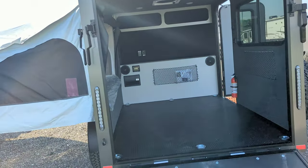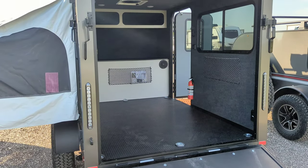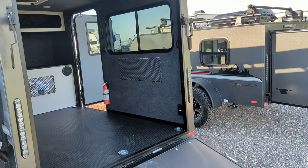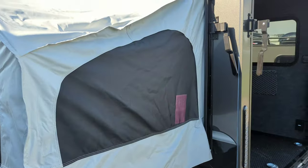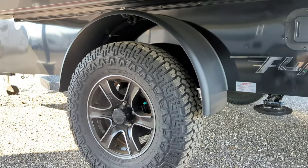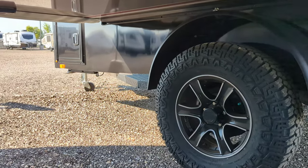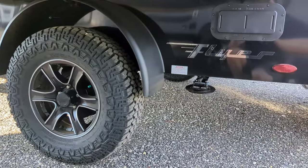Our dry weight is going to be around 2,000 pounds with a pretty decent cargo carrying capacity — I want to say about 800 pounds, I'll have to double check on that. We've got the off-road tires on this guy as well.